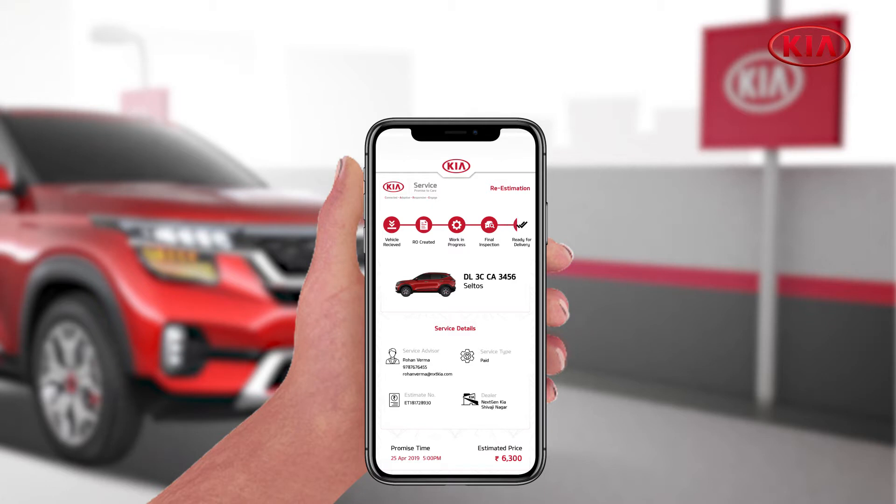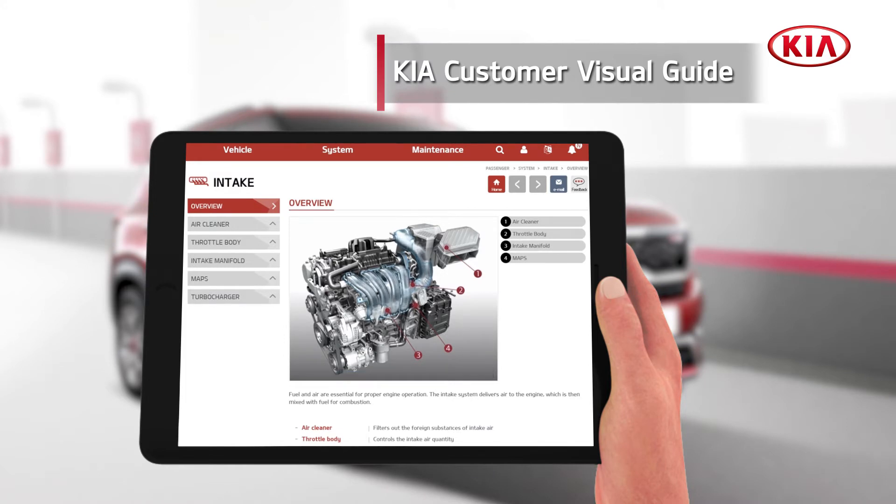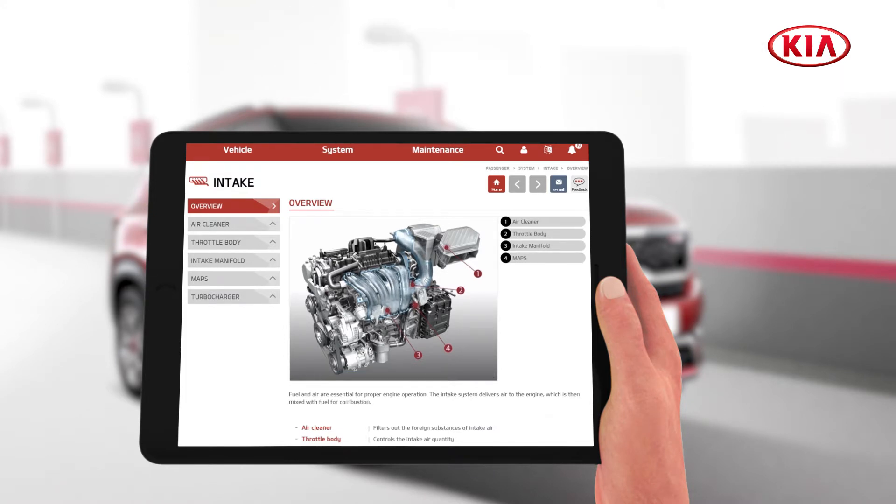The customer receives a notification informing them about the work completion. The service advisor then explains the repair work using KCVG, the Kia Customer Visual Guide.